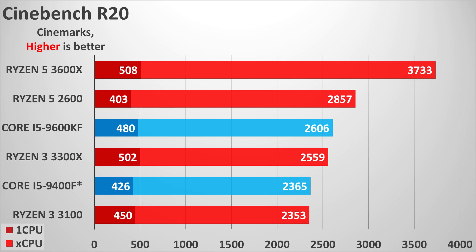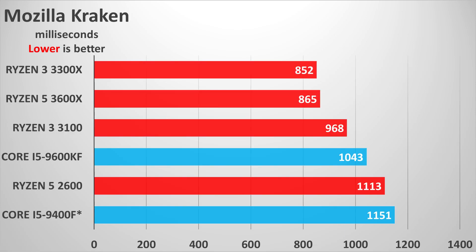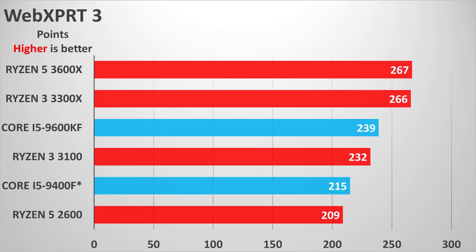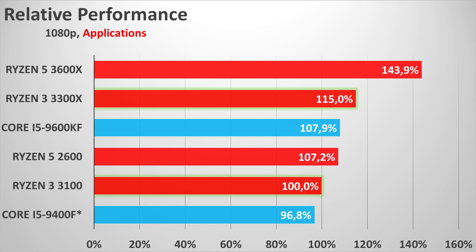Overall, the Ryzen 3 3300X is faster than the Core i5 in both single-threaded and multi-threaded performance. The Ryzen 3 3100 vs. the simulated Core i5 9400F tells a similar story. Compared to the Ryzen 5 2600, the 3300X falls short by around 10–15% in rendering, 7-Zip extraction, and x264 encoding, but offsets this with better x265 encoding, 7-Zip compression, and a strong WinRAR result — managing to come out on top in the overall multi-threaded score, plus clearly better single-threaded results. The 3100's picture is less clear, losing by large margins in multi-threading against the Ryzen 5 2600.